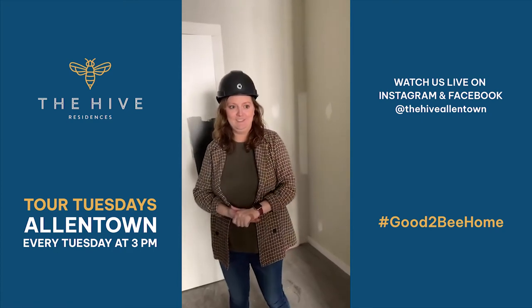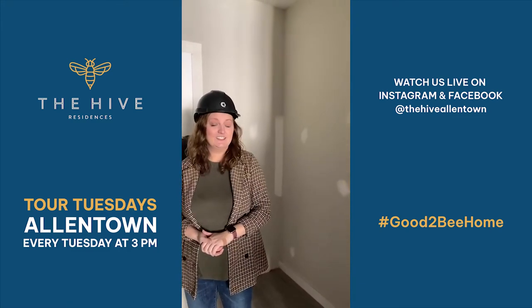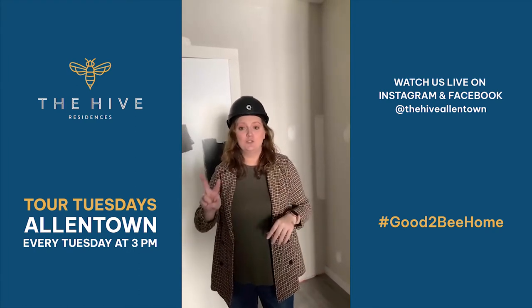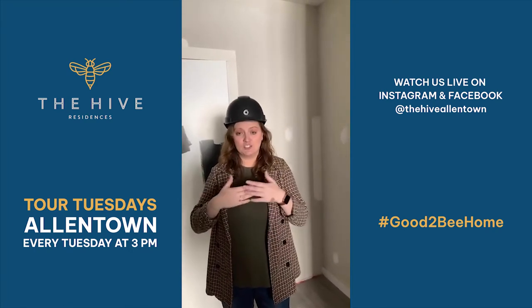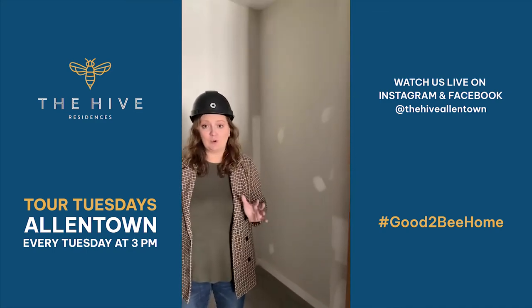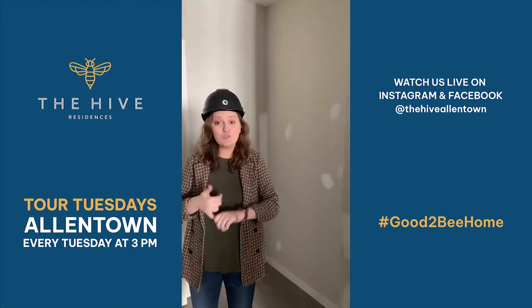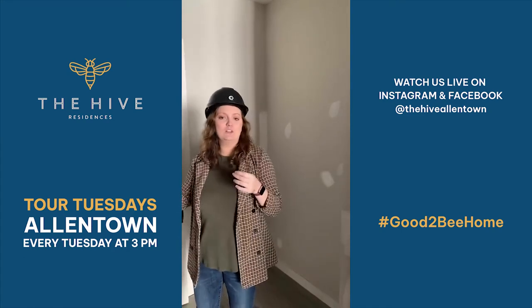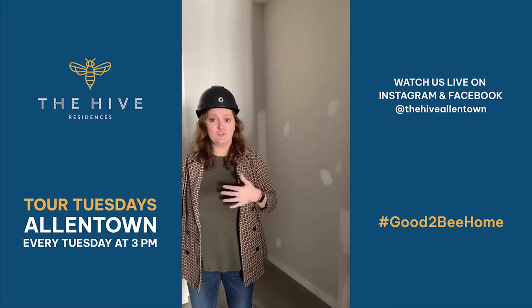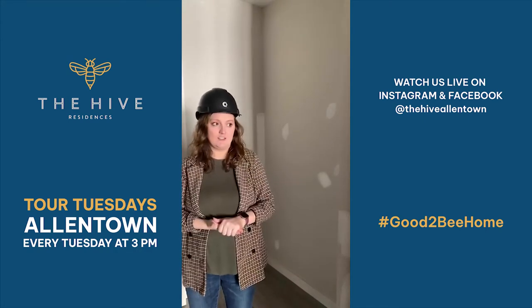Christina has a question — someone asked, are there still studios available? Yes, there are. If you aren't familiar with how we've been leasing up so far, we've only released two floors of this building to the market, so there are still two more floors of the south building plus the entire north building. If you're interested, we have plenty of options available. Things are moving fast, so if there is a specific view you're interested in — looking towards the courtyard, the north courtyard, or 7th Street — I would definitely recommend reaching out to us because certain views sometimes do move faster than others.